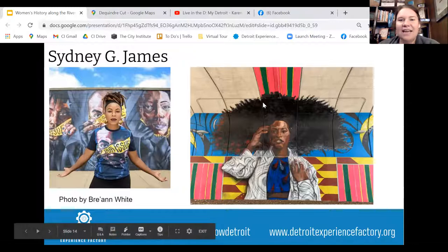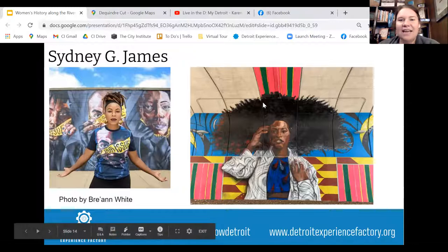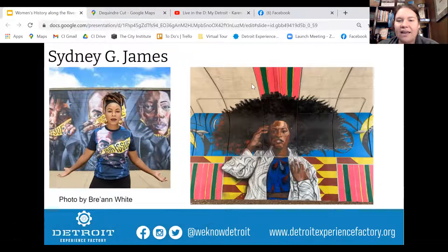Besides Detroit, she's created public murals in New Orleans, Atlanta, Los Angeles, Hawaii, Long Beach, and Ghana, and is a recipient of the prestigious 2017 Kresge Fellowship Award. Her work is absolutely amazing — I love the color, vibrancy, and her use of these underpass spaces.